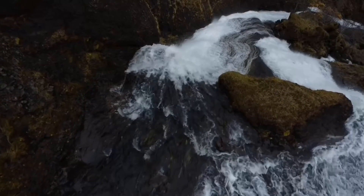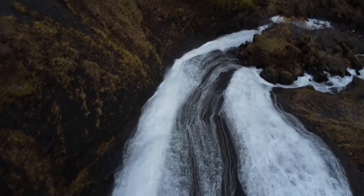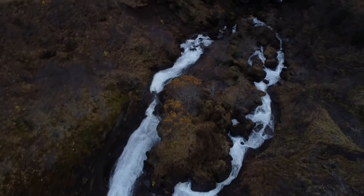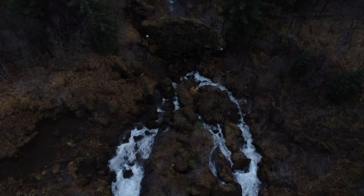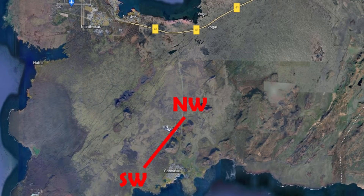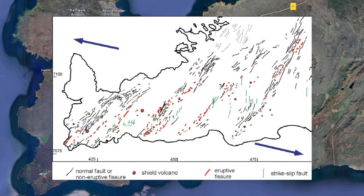Now let's talk about the possible eruption sites. It's always interesting to try and predict where the most likely eruption site could be. By looking at the uplift we can get an idea of where the magma is. With all the data we have, our experts have been able to map the magma dike, which is around 7 to 8 kilometers long and lies southwest to northwest. In this position, the most likely eruption sites would be northwest of Mt. Thorbyrth, as there are a lot of faults and fissures in the area which might make it easy for magma to surface relatively unnoticed.